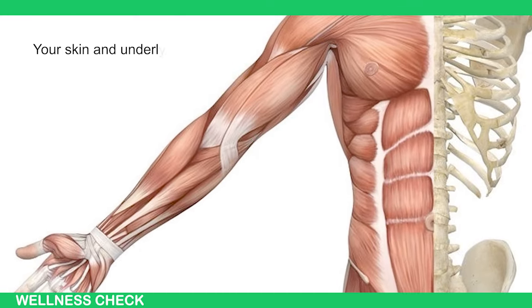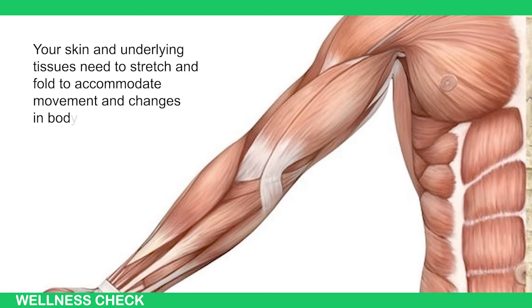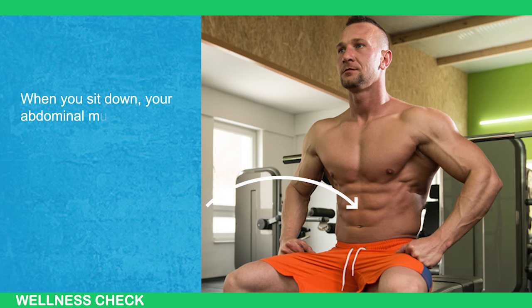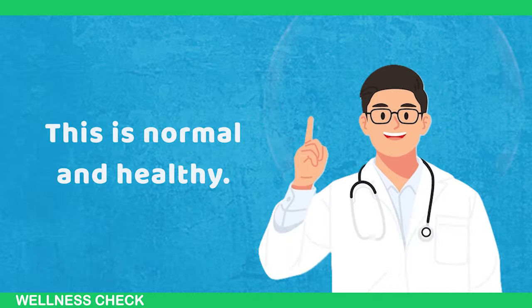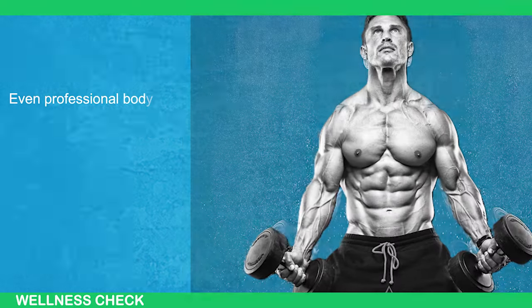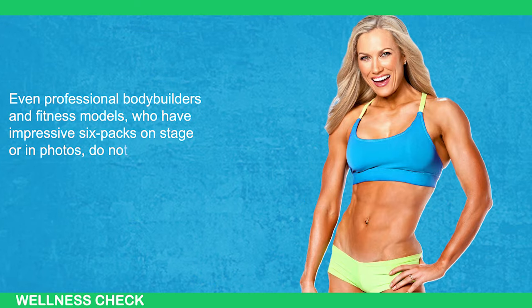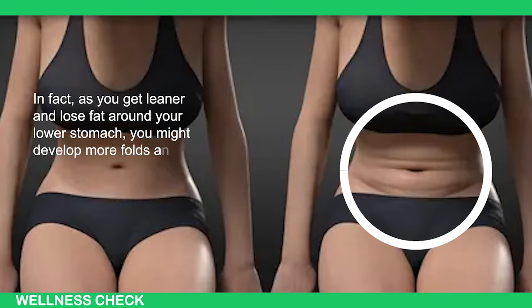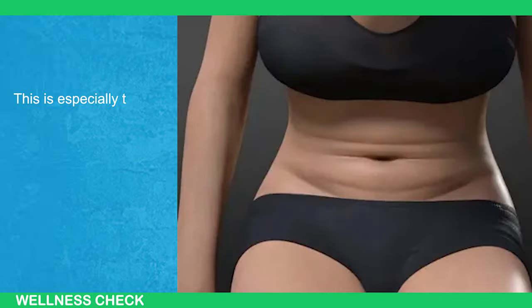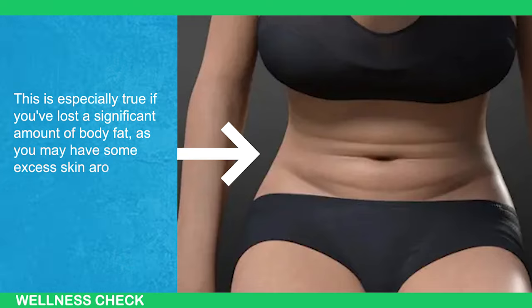Your skin and underlying tissues need to stretch and fold to accommodate movement and changes in body position. When you sit down, your abdominal muscles relax and your skin naturally forms creases — this is normal and healthy. Even professional bodybuilders and fitness models who have impressive six-packs on stage or in photos do not maintain that look at all times. In fact, as you get leaner and lose fat around your lower stomach, you might develop more folds and creases, especially if you lost a significant amount of body fat, as you may have some excess skin around your lower abs.